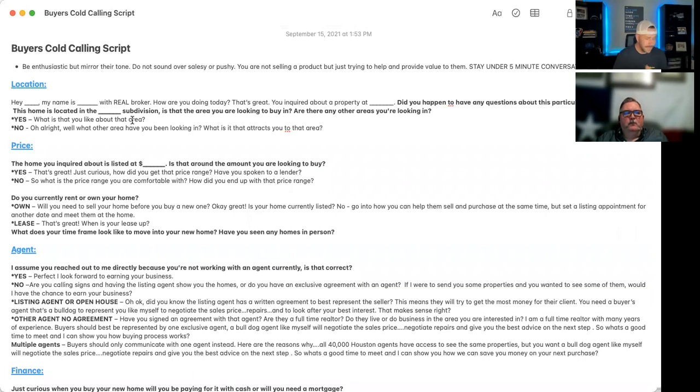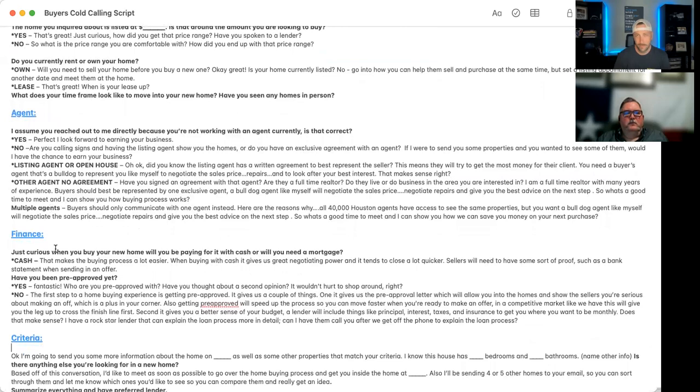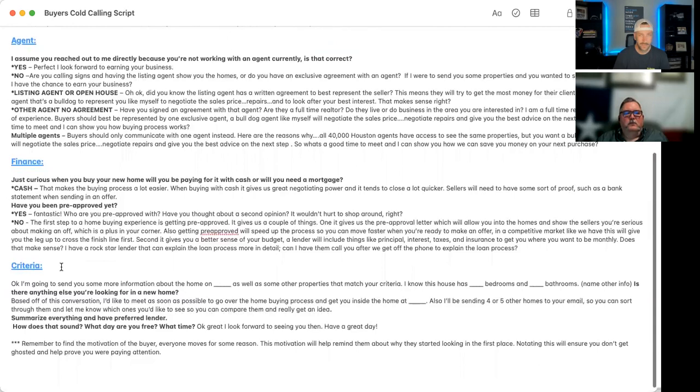I've got the key items highlighted in blue — these are the big ticket items we're trying to get answers for. If we don't get those answers, we need to ask more questions. The first is location. We obviously want to know where they're planning on moving, the price point, whether they're working with an agent, what kind of financing they plan on using, and their search criteria.